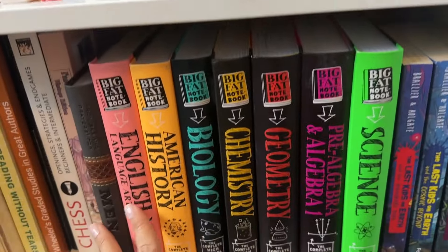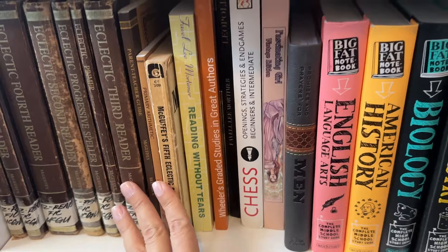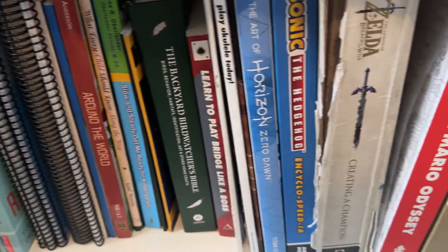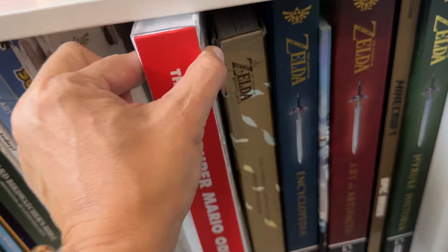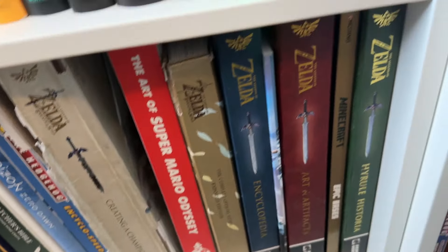Here's the Big Fat Notebook series, some of the kids' books, and the McGuffey book series. Just some of my favorites down here — more educational books, and some of the kids' bigger, heavier books. This one is so heavy — it's huge. So that's that shelf.